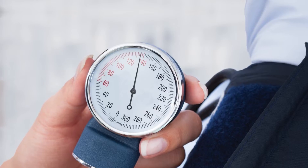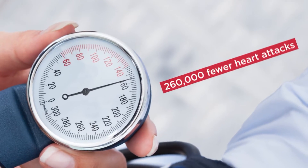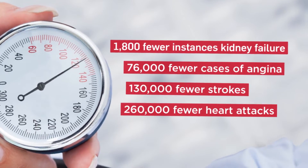What the model does is it translates those reductions in blood pressure into reductions in events using very good epidemiological evidence. If we were to apply these results to the Canadian population that is eligible for this, what we would see is a significant reduction in heart attacks, strokes, angina or chest pain, and chronic kidney disease.